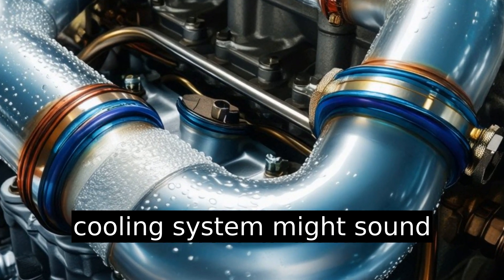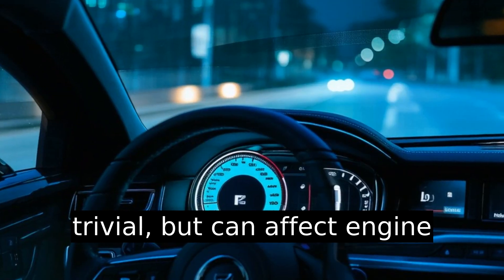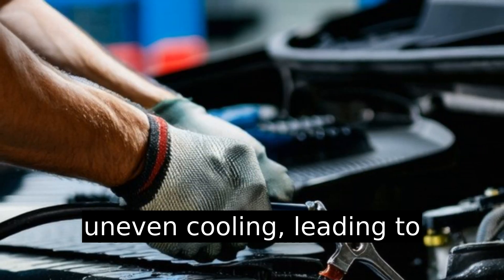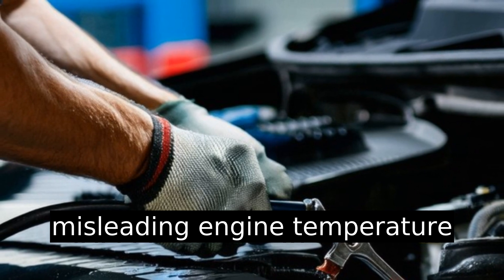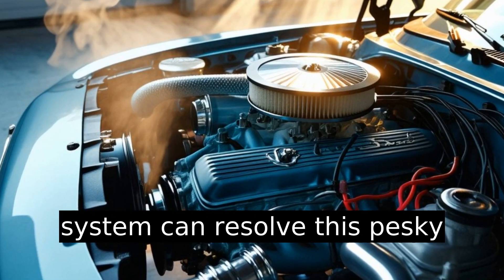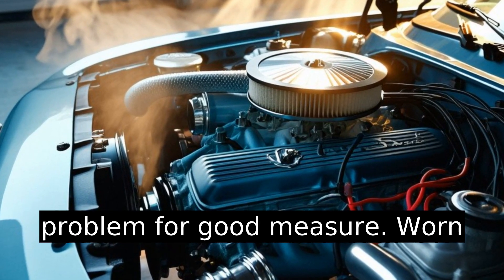Air trapped in the cooling system might sound trivial but can affect engine performance. Air pockets cause uneven cooling, leading to misleading engine temperature readings. Bleeding the cooling system can resolve this pesky problem for good measure.